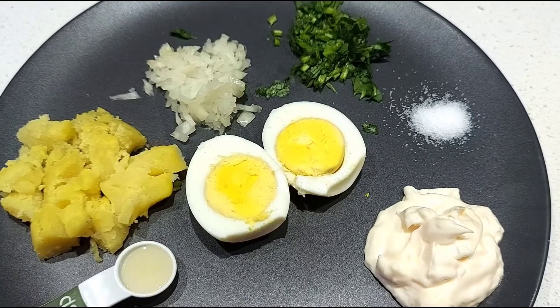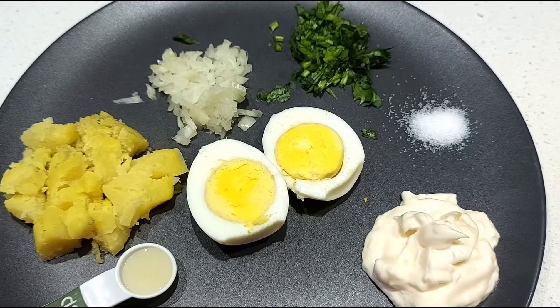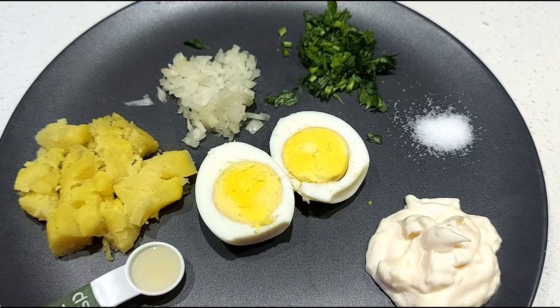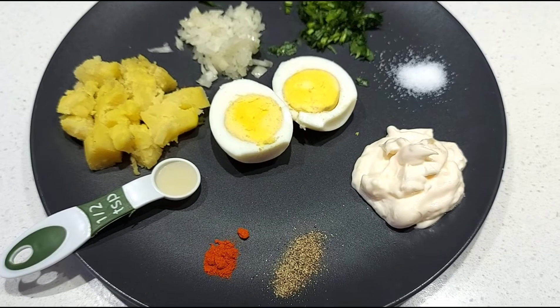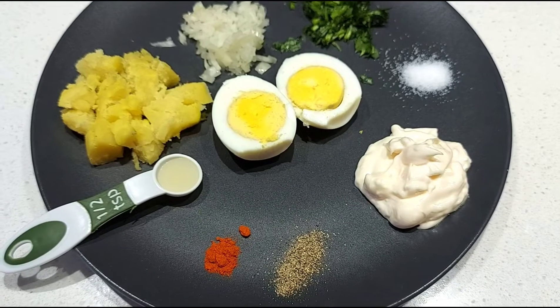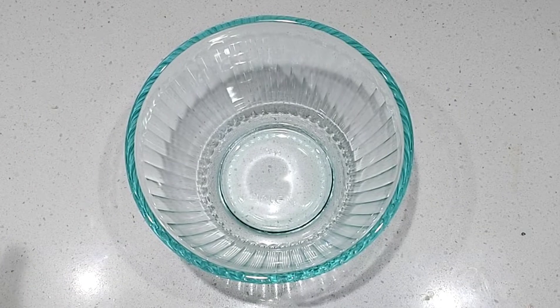You will need: one hot boiled egg, salt to taste, one tablespoon finely chopped coriander leaves, one tablespoon very finely chopped onion with excess moisture squeezed out, one small boiled and chopped potato, half teaspoon lemon juice, three to four tablespoons mayo, quarter teaspoon chili powder, and half teaspoon pepper powder.